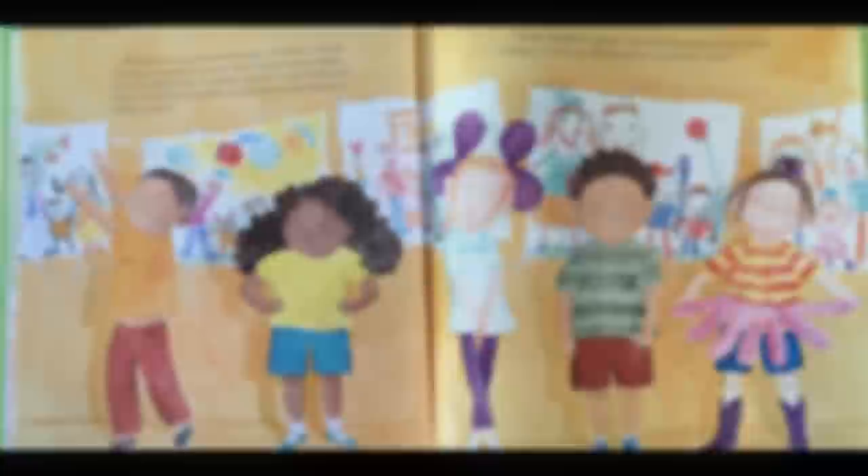Heather's first day of school is over. When Mama Kate and Mama Jane arrive to pick her up, Heather shows them all the pictures. "Is that me?" Mama Kate asks, pointing to Heather's picture. "And is that me?" Mama Jane asks, pointing to her figure. "This is the mommy I love the best," Heather says, pointing at her picture. "And this is the mommy I love the best," Heather says, pointing again. Mama Kate and Mama Jane both laugh as Heather gives each of them two kisses. Then she takes their hands and they all head home.